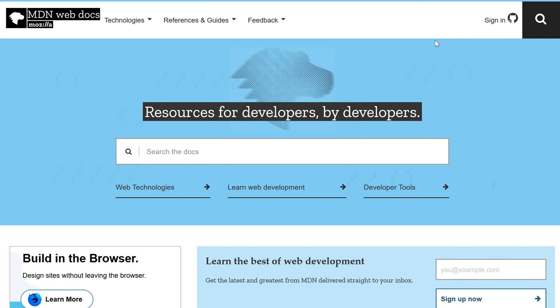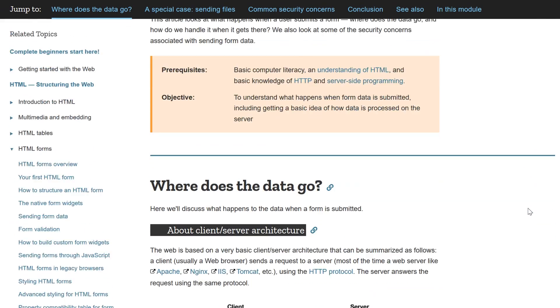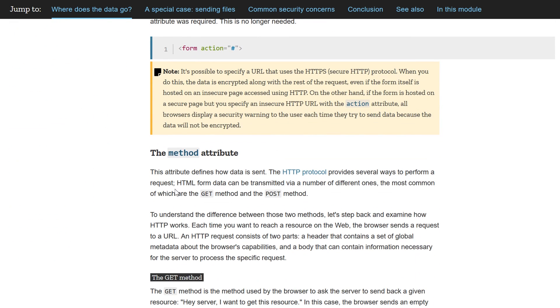Number five, MDN Web Docs. A valuable free online resource created by an open community of developers, which is updated often. You can easily search what you're looking for and find pragmatic explanations from credible professionals.